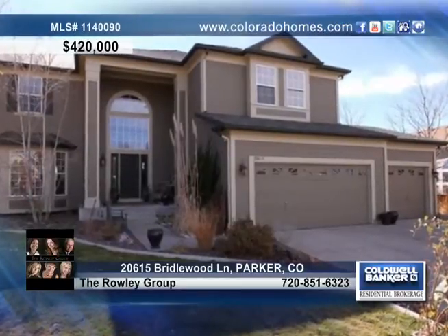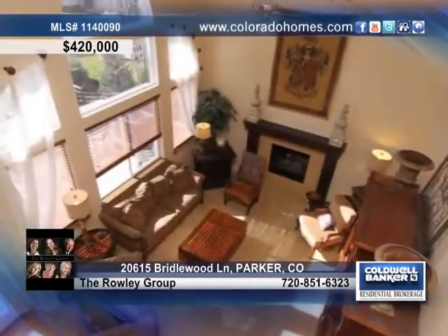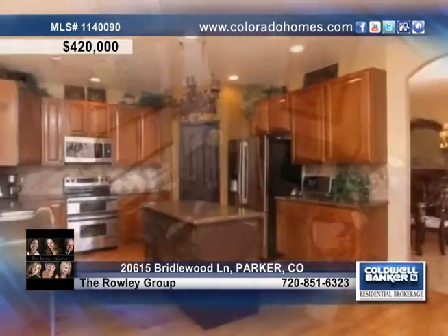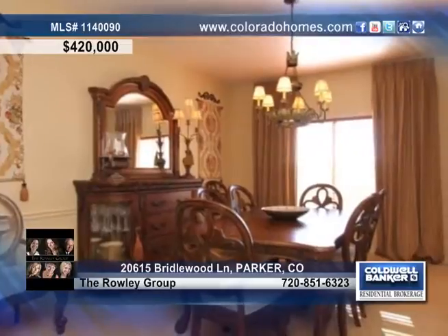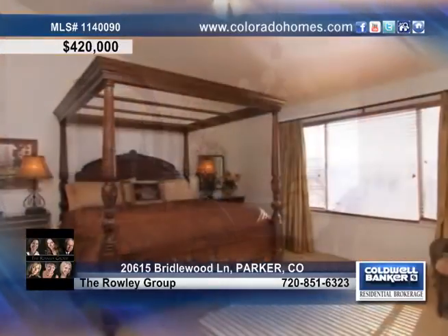You will love this absolutely designer's dream house in Parker. This home is waiting for a family to love, with custom paint throughout, a large kitchen with a pantry and slab granite, a beautiful dining room and more.